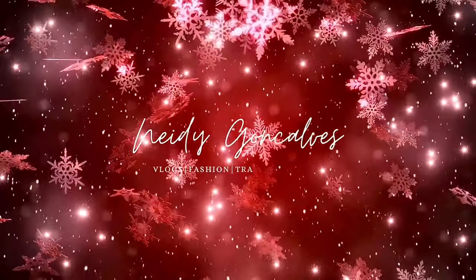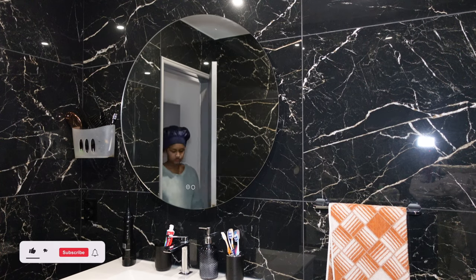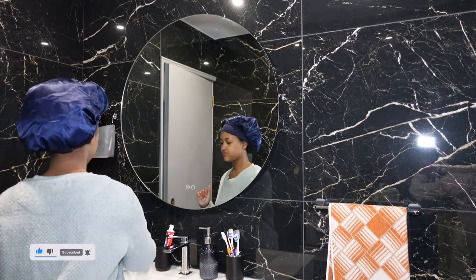Hi y'all, welcome back to another video! My name is Nady, welcome to my channel. Today I'm gonna show you guys my winter hygiene routine, so let's get started.